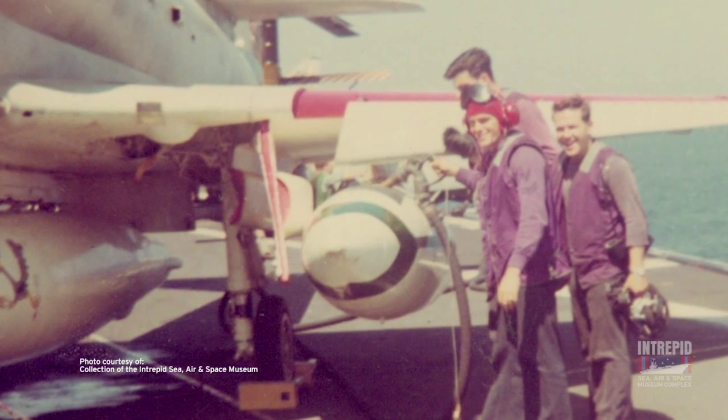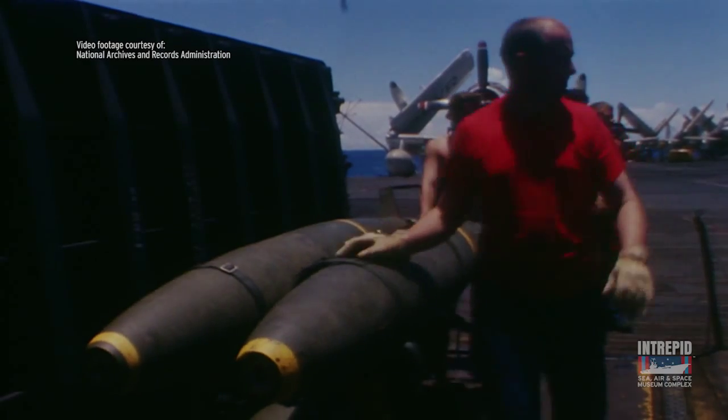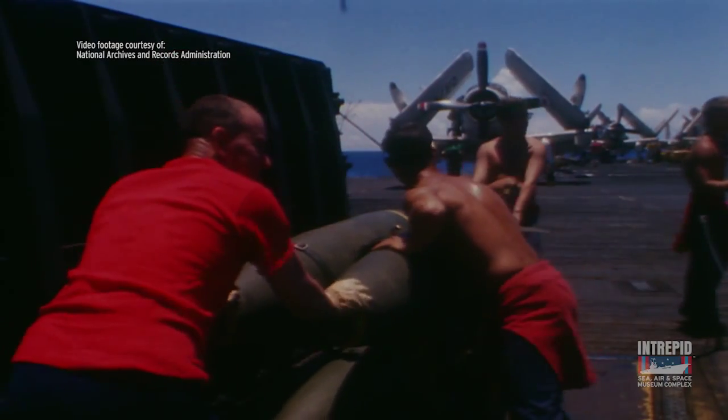They had the nickname of Grapes. Ordnance men that loaded the aircraft with munitions, crash and salvage teams, and flight deck fire truck crews all wore red shirts.